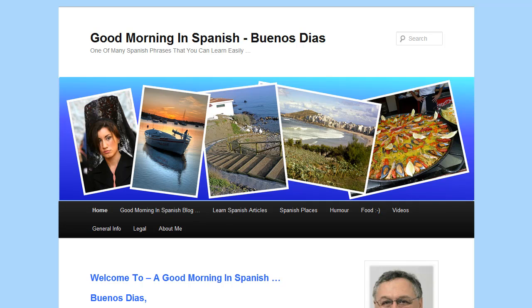Hello again. Here we are over at goodmorninginspanish.com. The first thing to notice is the search area up here. You can type in whatever you want to search for on site, hit enter and it'll go off and see if it can find it for you. So along here we've got the name of the site - Good morning in Spanish, Buenos dias - and a little subscript: one of the many Spanish phrases you can learn easily, and that's because it doesn't take very much to learn. Buenos dias.